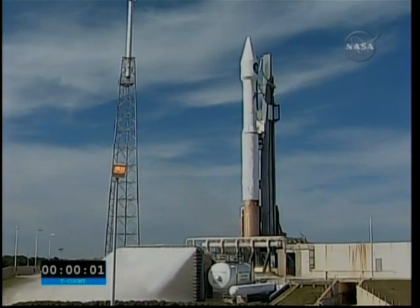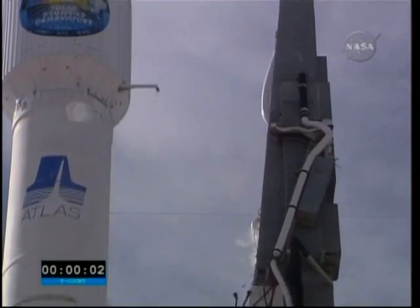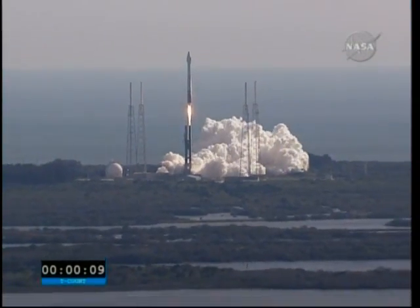Three, two, one, zero — and ignition and liftoff of the Atlas V with the Solar Dynamics Observatory, learning why our star is changing our lives.